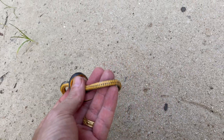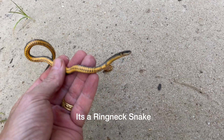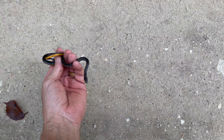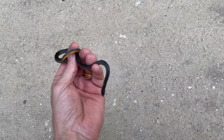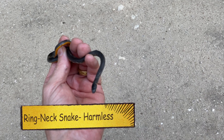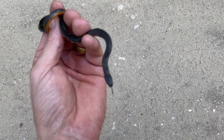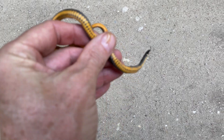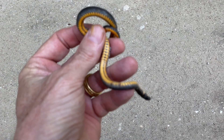It's a ring neck snake. So this is a little ring neck snake, but it's got a very tiny ring — practically invisible. I couldn't tell what snake it was at first. But clearly on the belly side, you can see that it's a ring neck snake.